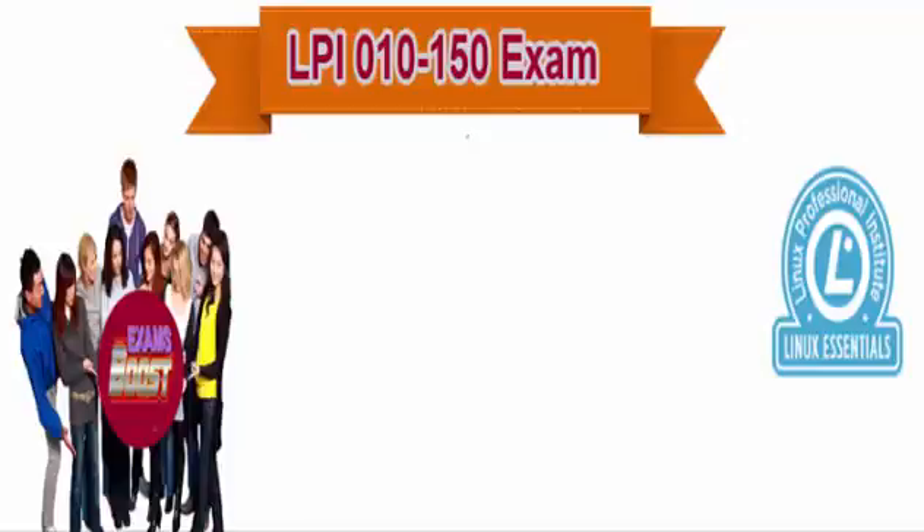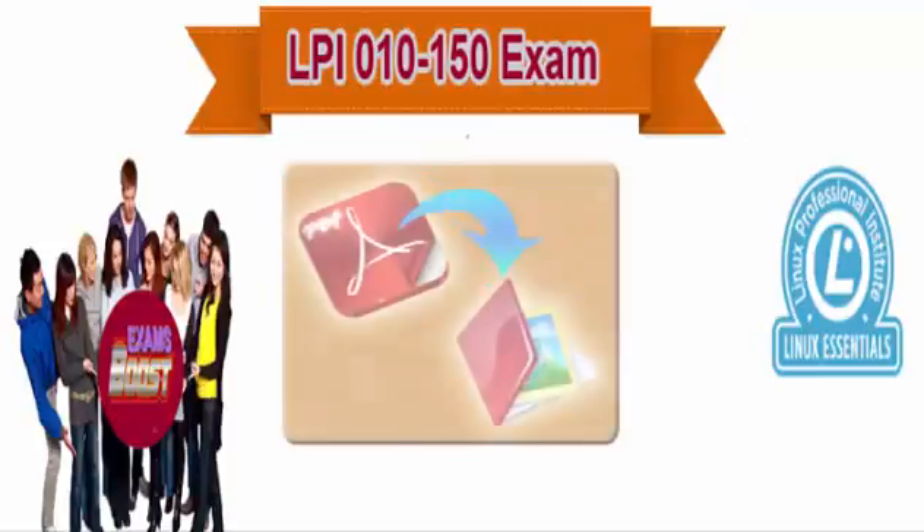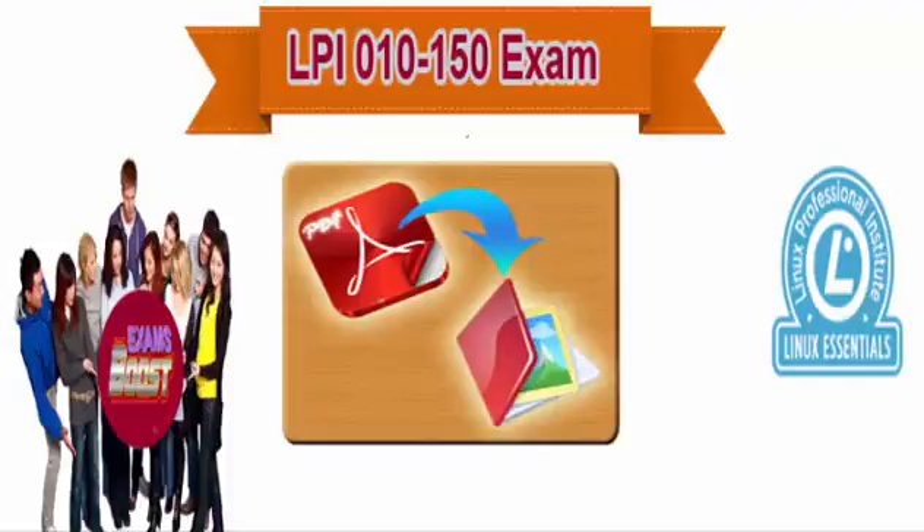We at ExamsBoost provide our clients with the resources they need to prepare for the LPI 010-150 exam. With our study material, you will receive the most recent questions and answers from previous exams as well as questions and answers that are anticipated to be included in the next session of exams. This way you will be better prepared to take the exam and excel by obtaining your certification.